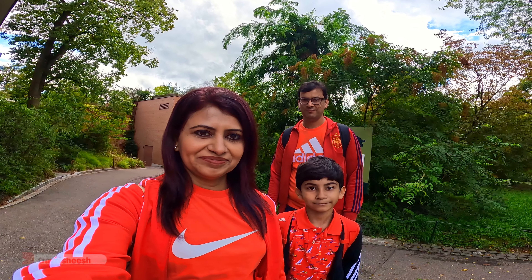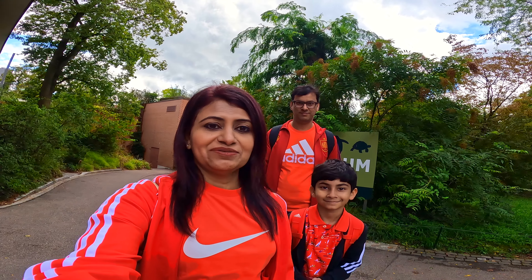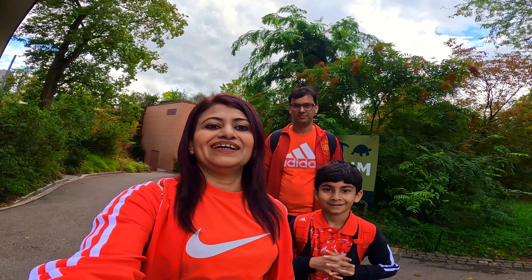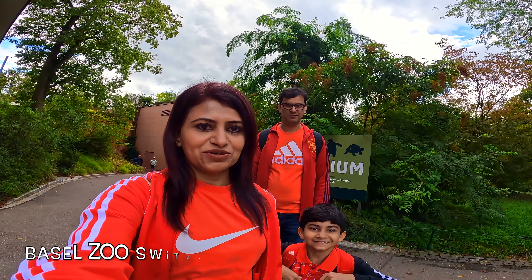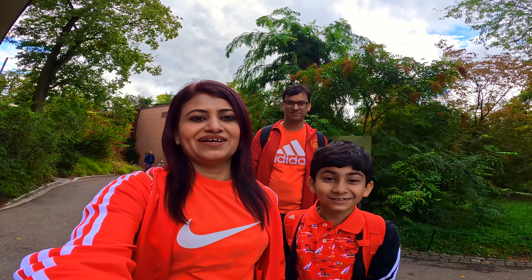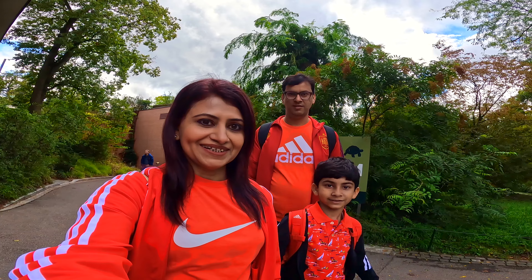Where am I? I am Afan. I am Atif. We are taking you to different places. Welcome from Switzerland — we are in Basel, and Afan is here today and we are going to the Basel Zoo, which is the largest zoo in Switzerland. So let's explore and see some wild animals. Let's go!